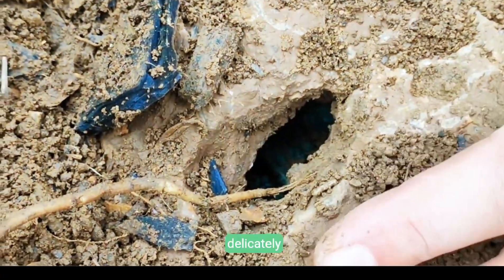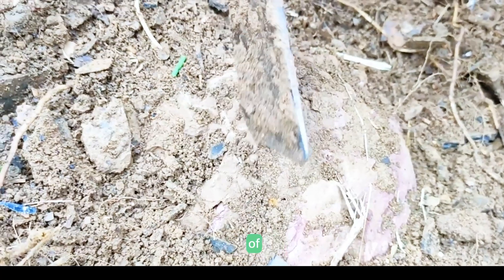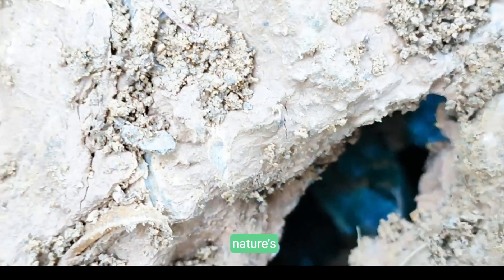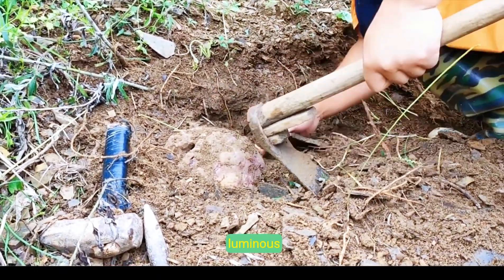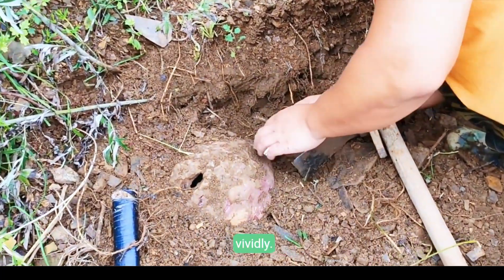Focused fingers delicately examine a dark, mineral-filled crevice, revealing glimmers of rare blue crystals. This careful scrutiny highlights nature's hidden precision and the painstaking journey towards unlocking Earth's luminous secrets, igniting curiosity with each subtle discovery vividly.